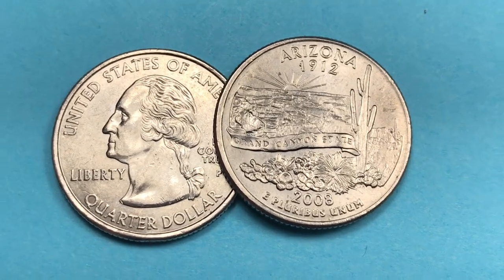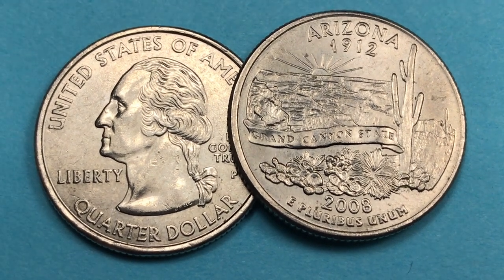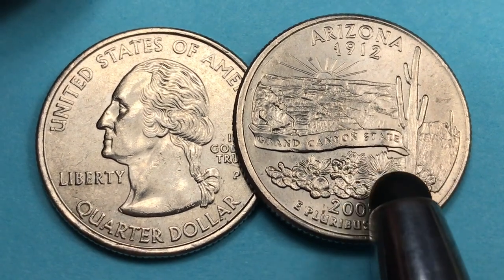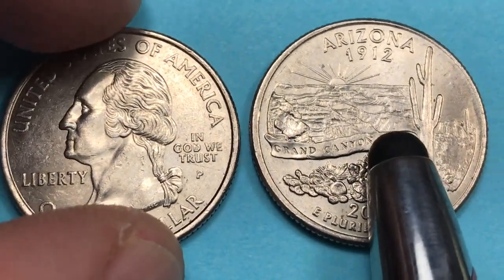Hey coin collectors, welcome to DC CoinWorld International Coin Channel. Today we're doing the 48th state that entered the union – the state of Arizona, which entered the union in 1912. We see the back of the coin here, the so-called state side, and the front of the coin here.